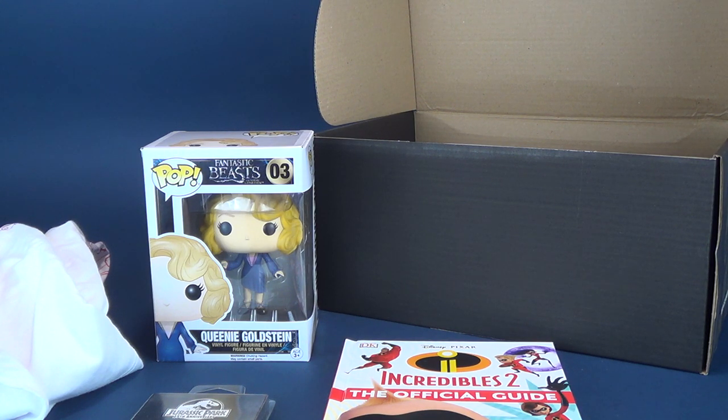If you guys are interested in subscribing to My Geek Box, the link will be down below. And you'll also find down there honesty, truth, and overall sincerity for 2019 — but also a red subscribe button. Hit that subscribe button to make sure you never miss out when new videos come onto this channel. As always, guys, thanks for watching — I'll see you next time!